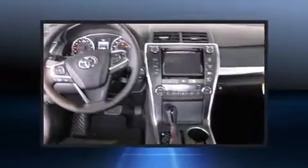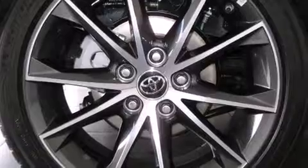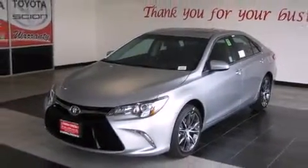Toyota also prioritized safety and security by including dual front impact airbags, front and rear side impact airbags, traction control, brake assist, ignition disabling, and four-wheel disc brakes with ABS. With electronic stability control supplementing mechanical systems, you'll maintain precise command of the roadway.